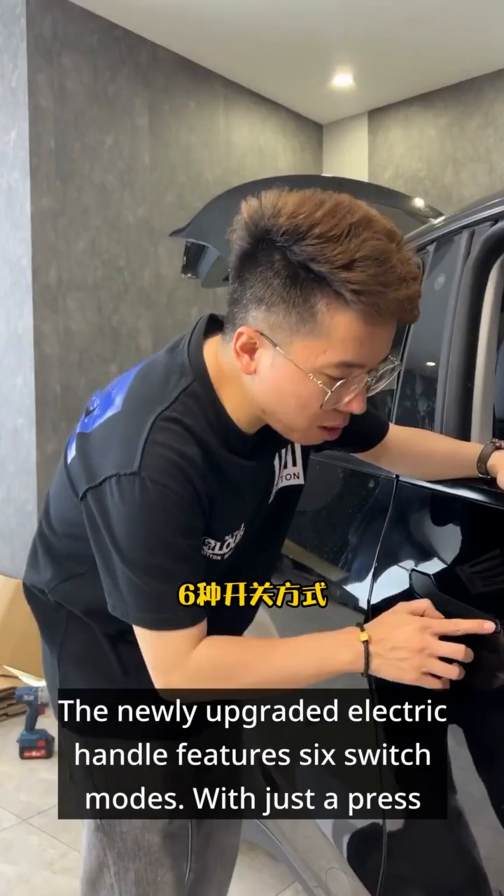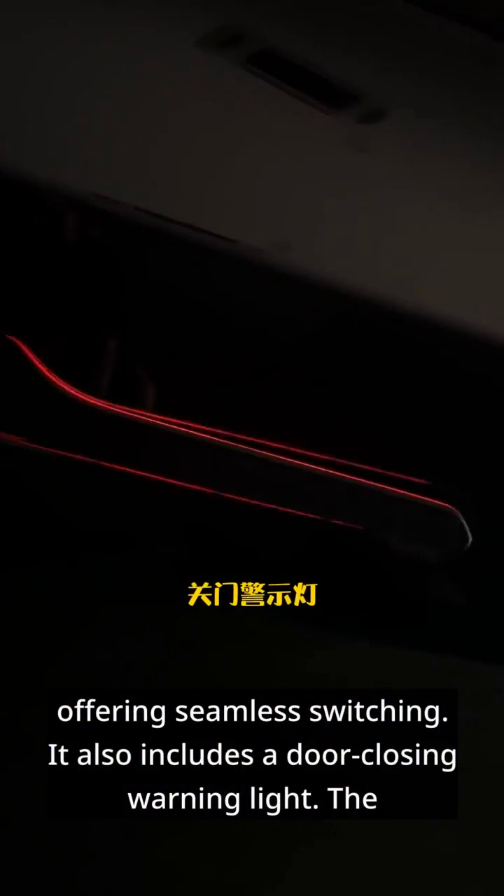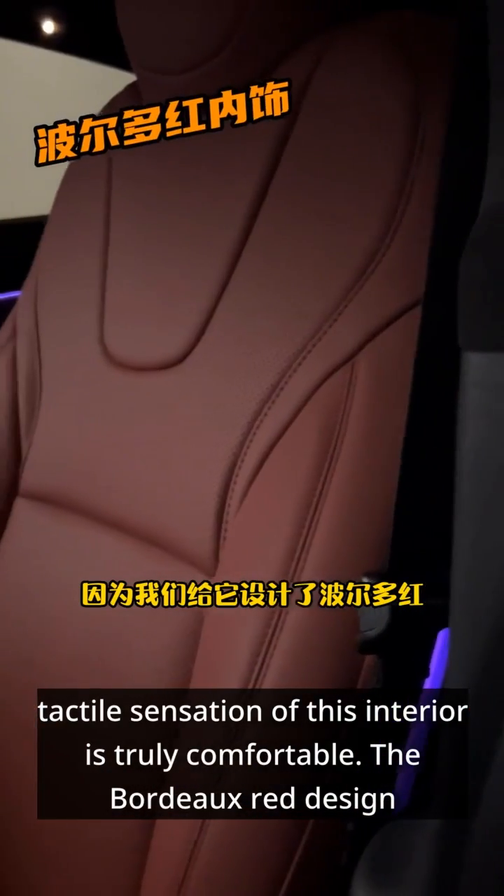The newly upgraded electric handle features six switch modes. With just a press of a button, the lights can automatically turn on and off up to 60 times, offering seamless switching. It also includes a door-closing warning light. The tactile sensation of this interior is truly comfortable.